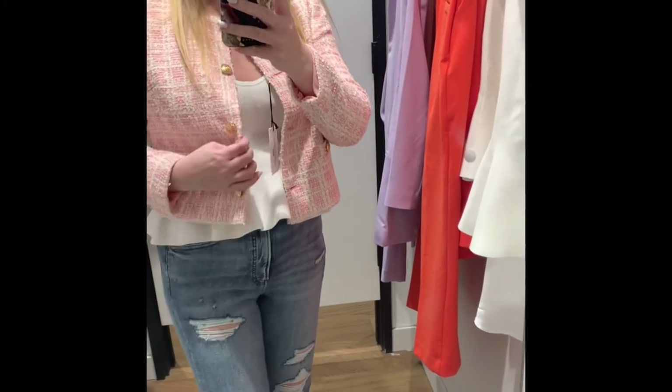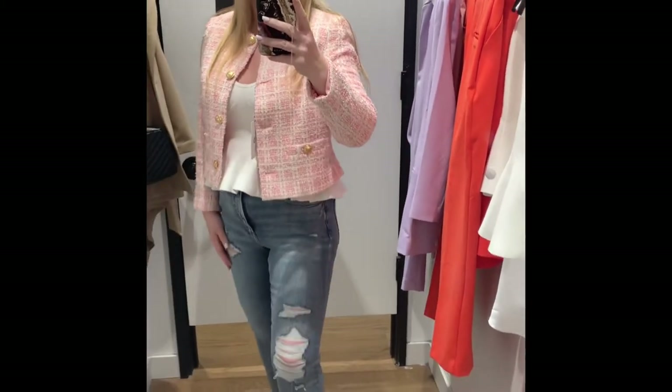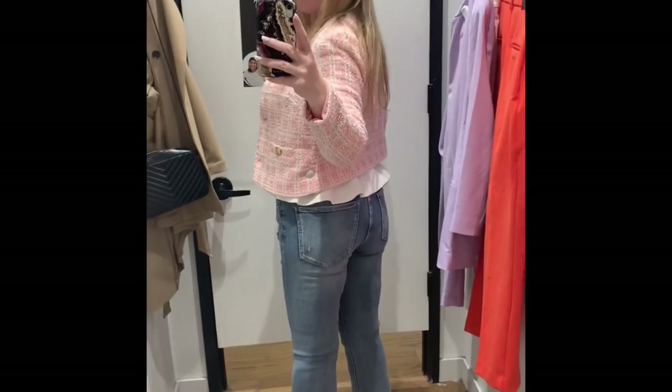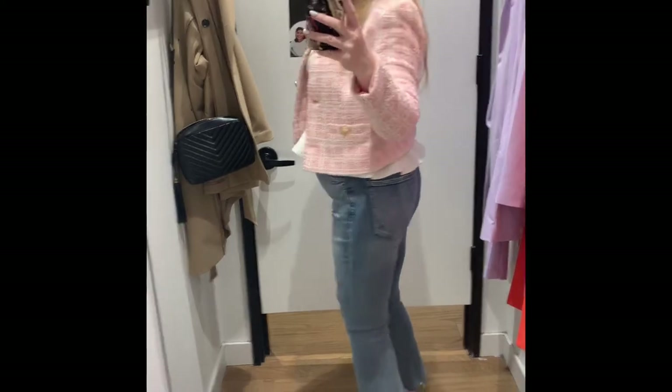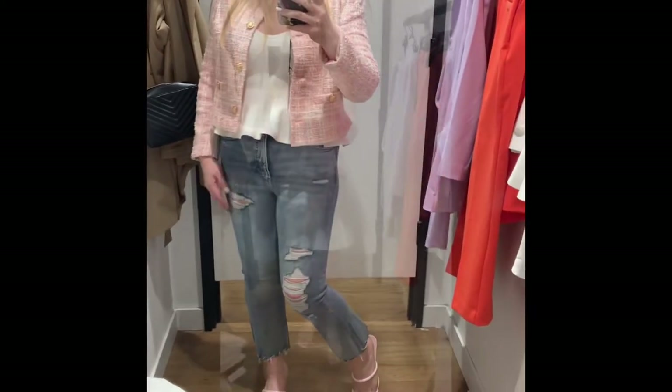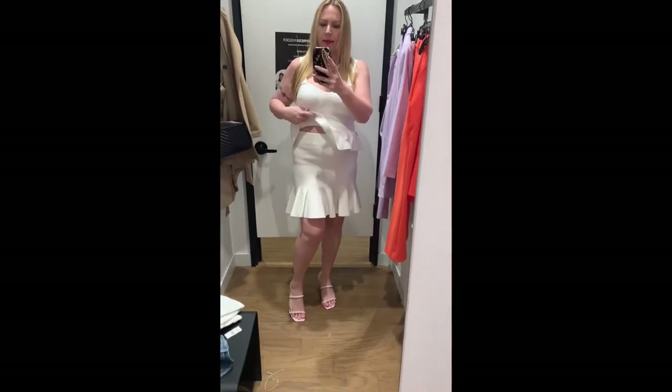I paired the jeans with this sweater peplum top that would be really cute under many different things. I'm showing it here underneath the blazer, open. I just really wish this blazer wasn't so thick — I totally would have snagged it for spring. Who knows, maybe I'll go back and get it.